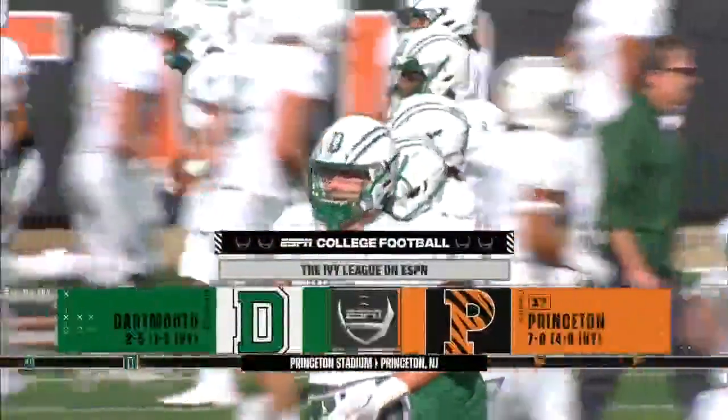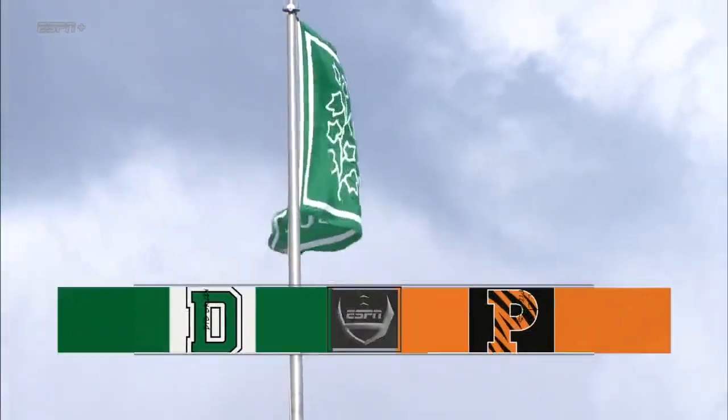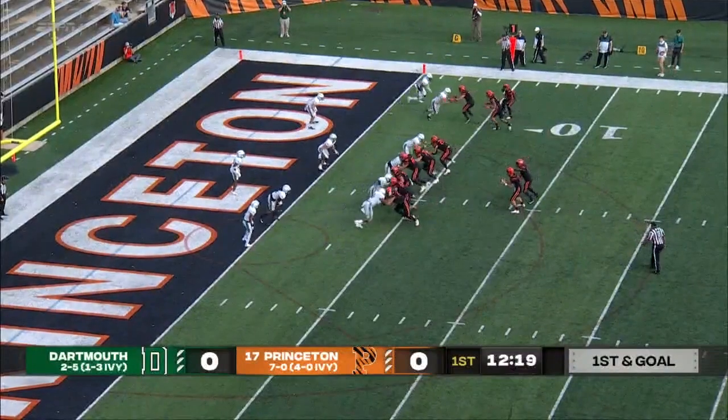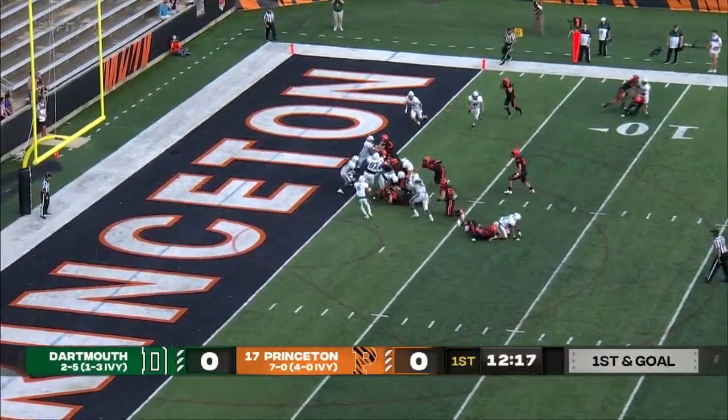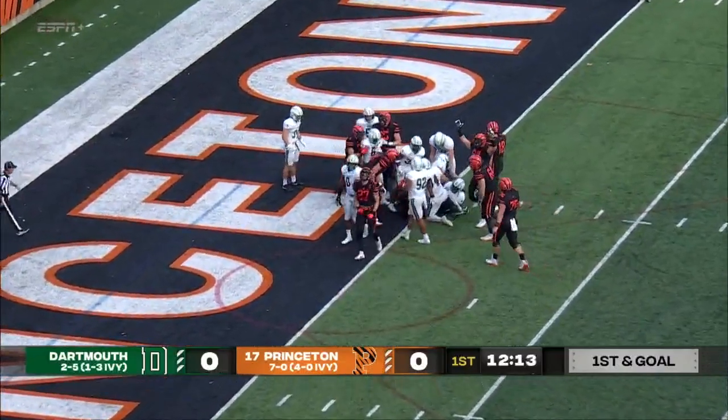The Ivy League's lone undefeated team, the 17th-ranked Princeton Tigers, host the Dartmouth Big Green on the Ivy League on ESPN. First down and goal from the four — give Jiggy Carr right up the middle, trying to follow his offensive line, and he's in for the touchdown.